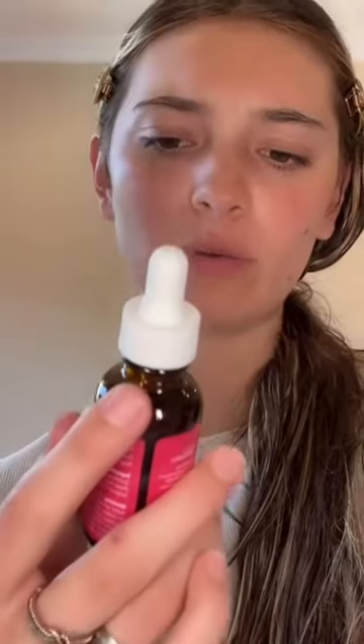It's the Sierra Naturals Rosehip Seed Oil. Watch — it's really liquidy so you have to be really careful, and as you can see it's extremely oily. But wait like two minutes and here she is.